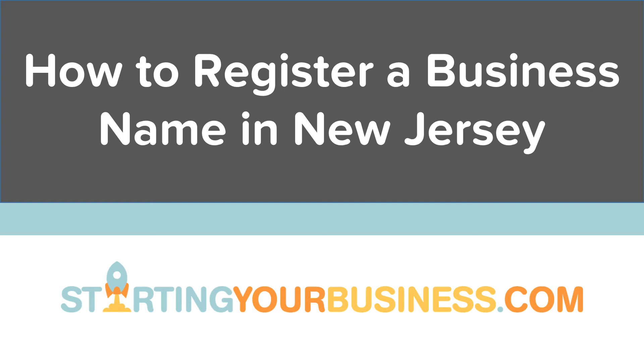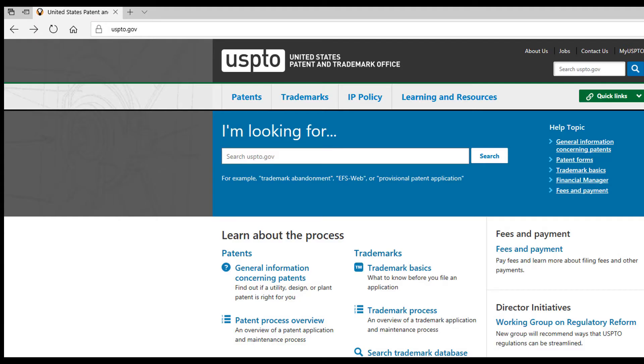Welcome to How to Register a Business Name in New Jersey, presented by StartingYourBusiness.com. This video is part of a series of videos on starting a business in New Jersey. After deciding on the legal entity of your business, it's time to decide on a name.